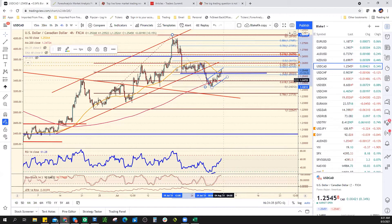We should probably note the channel support, which comes in at 124.70.